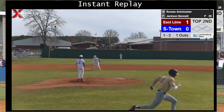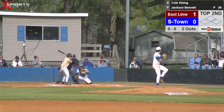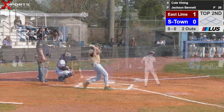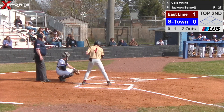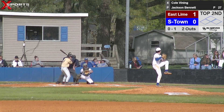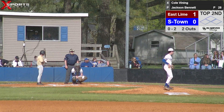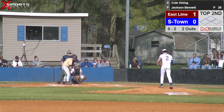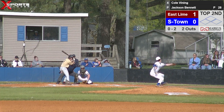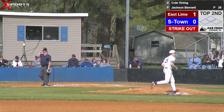Two outs. Bring up number four, Cole Vinning. Called strike one. Cole's playing right field for them today. Swings through that pitch for strike two — no balls, two strikes, two outs. Jackson delivers — swings through, strike three. That'll be the end of the top of the second.